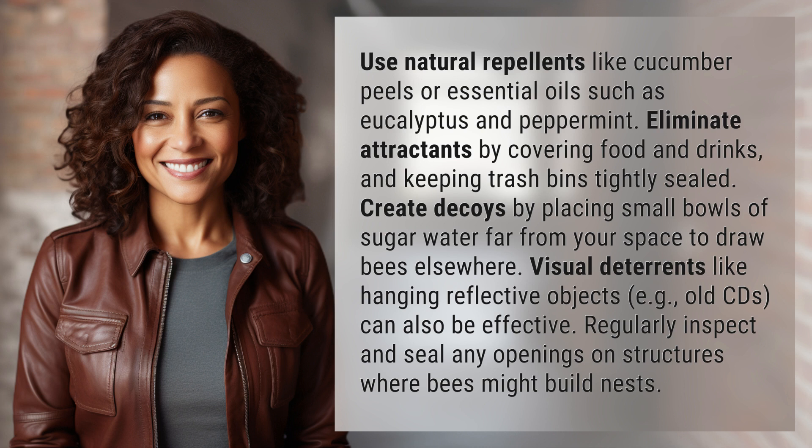Create decoys by placing small bowls of sugar water far from your space to draw bees elsewhere. Visual deterrents like hanging reflective objects, e.g. old CDs, can also be effective.